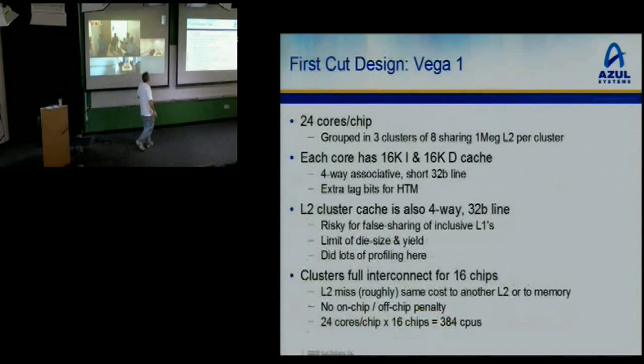The first chip, Vega 1: 24 cores grouped in three clusters of eight sharing a 1 meg L2. Each core has a 16K I-cache and D-cache, four-way associative, with extra tag bits for hardware transactional memory and short cache lines. The L2 is also four-way. People who can do math will realize that eight CPUs each with four-way D-cache and four-way I-cache are sharing one L2 that's only four-way — heavily oversubscribed. This was the biggest chip TSMC had ever done at that time. We did a lot of profiling to come up with these numbers, but they were obviously a bit of a crap shoot.